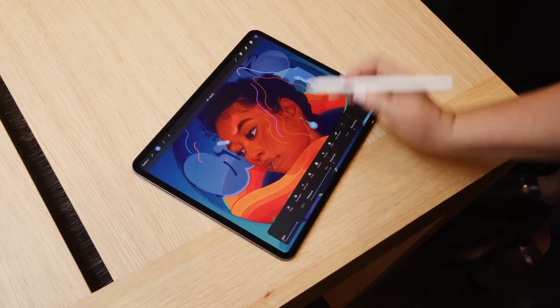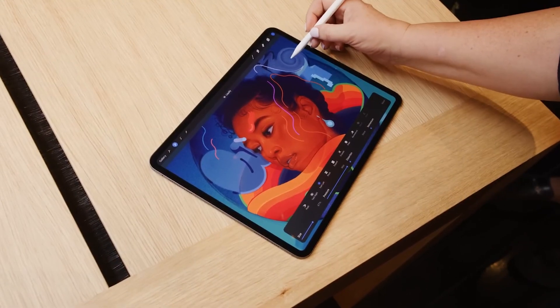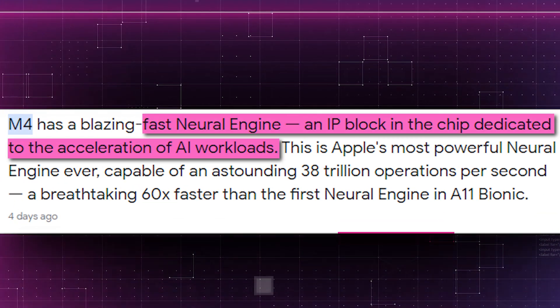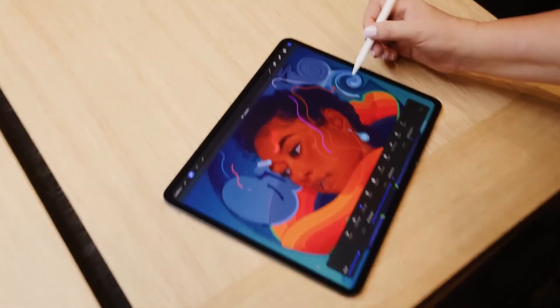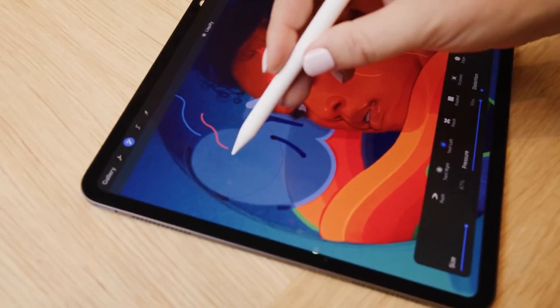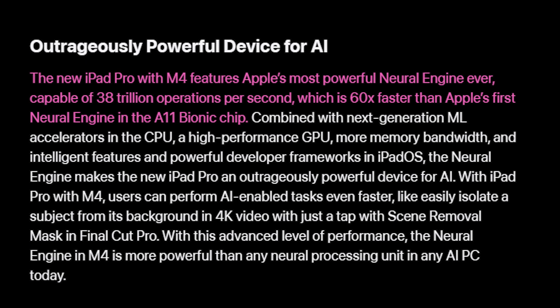The neural engine, or MPU as the industry refers to it, is another way Apple Silicon leads the market. This IP block is devoted to accelerating AI workloads. Even while the semiconductor industry is only now beginning to include MPUs, Apple has been integrating the industry-leading neural engine into their chips for years. With the release of the M4, Apple has its most powerful neural engine to date, with a staggering 38 trillion operations per second.